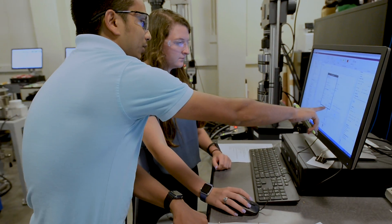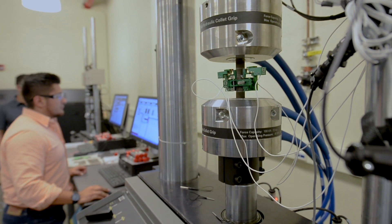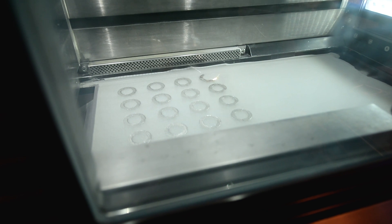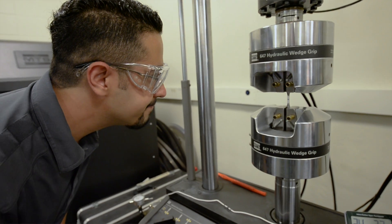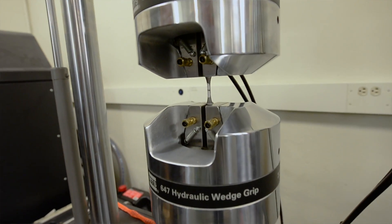We're also looking into orthotics, which are externally worn devices that help with musculoskeletal injuries. We're looking at making more conformal shoe inserts to help the warfighter and to help veterans, and also to help the general public with more specific treatments for foot injuries.